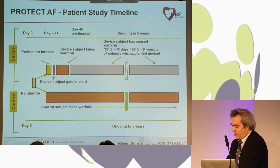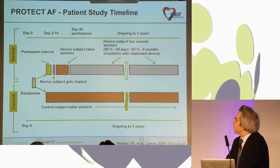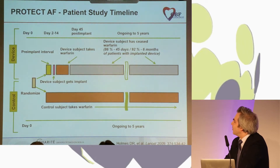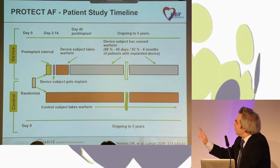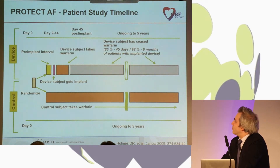The main data from randomized studies are based on the PROTECT-AF study, where patients were randomized to 45 days of anticoagulation with warfarin or device implantation. In the device group, anticoagulation was stopped after 45 days, and patients then received aspirin and clopidogrel, and after six months only aspirin. About 86% of patients could stop anticoagulation after 45 days according to TEE criteria. If there was a leak of more than 5 mm, the study recommended continuing anticoagulation.